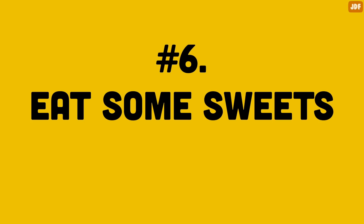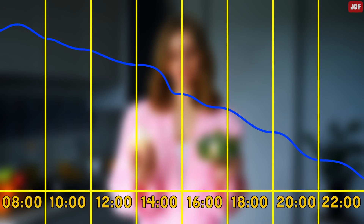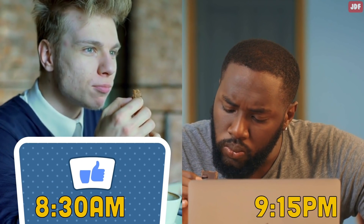Number 6: Eat Some Sweets With Breakfast. Our metabolism is highest in the morning and keeps dropping throughout the day, so it is a good idea to eat more calories in the morning when they have a higher chance of being burned. If you eat a cookie in the morning, you are less likely to gain weight. But if you eat the same cookie in the evening, you are more likely to gain weight. So next time you are trying to lose weight, give yourself a break and eat something nice with your breakfast.